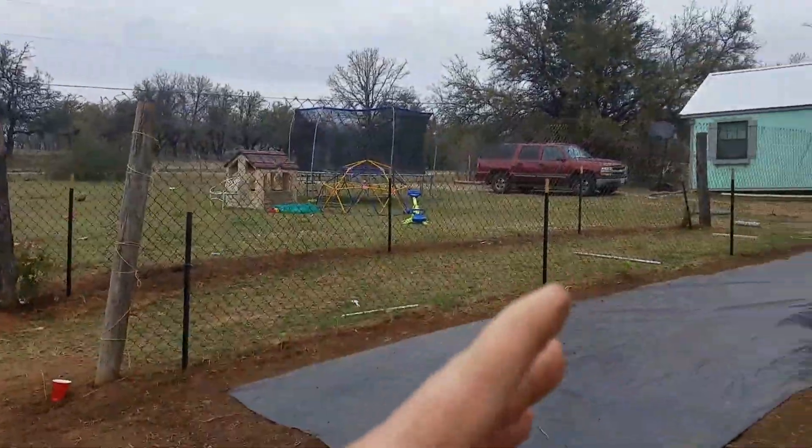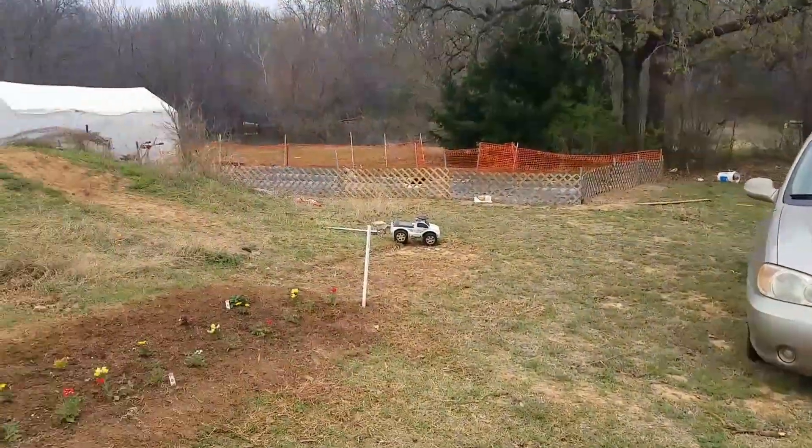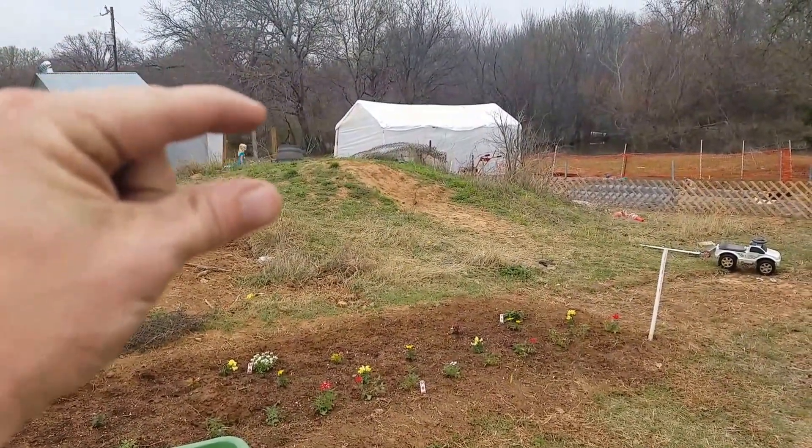He's got a living archway that's being built, he's got a circular garden, he's got his main beds, his greenhouse — and I just squished a baby something on the way through.